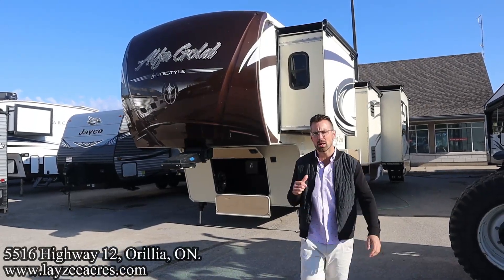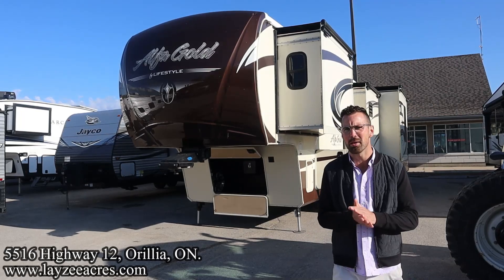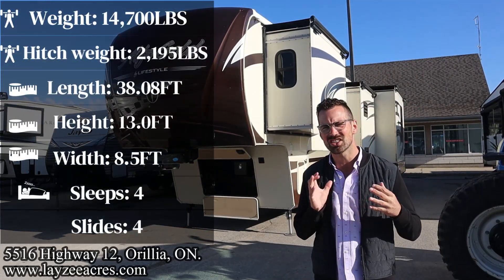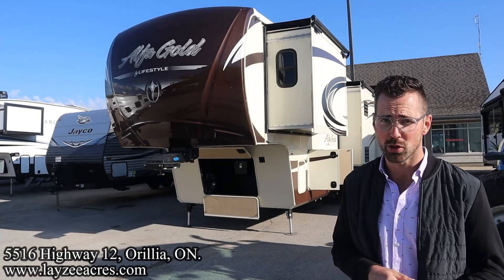Greetings and salutations folks. I'm Josh from Lazy Acres. Thank you for tuning in. We are saving the world here one trailer at a time. Today I've got one that you may not have seen before. This is a 2016 Alpha Gold model number 3705. It's a side hauler for a single bike. Drives up into the backside of the slide out, which is super killer.